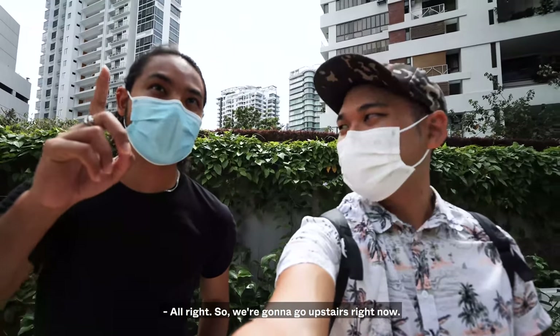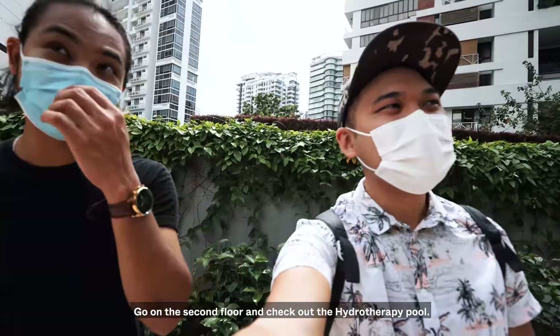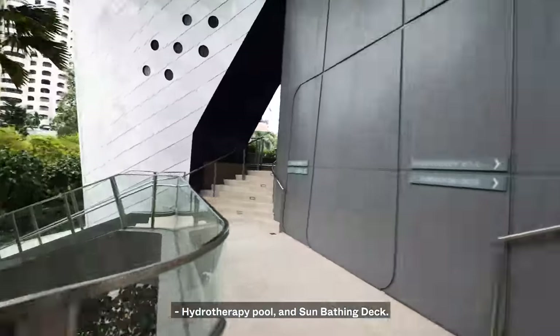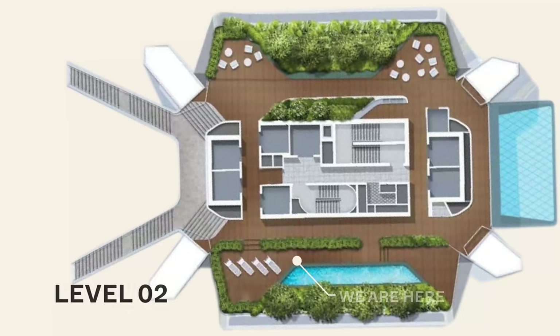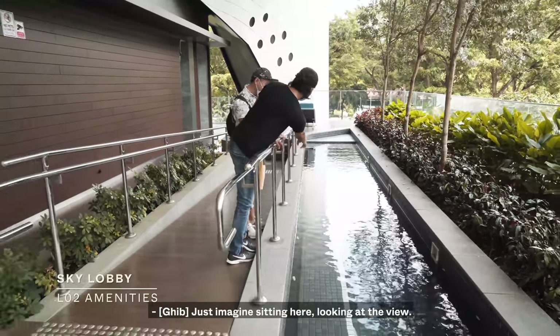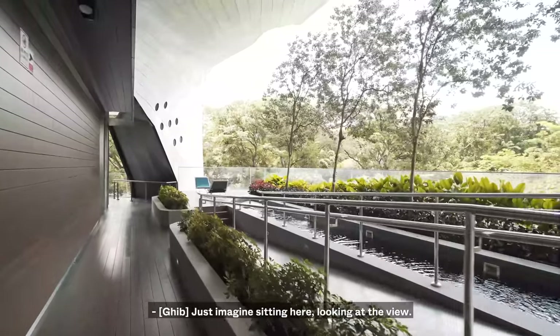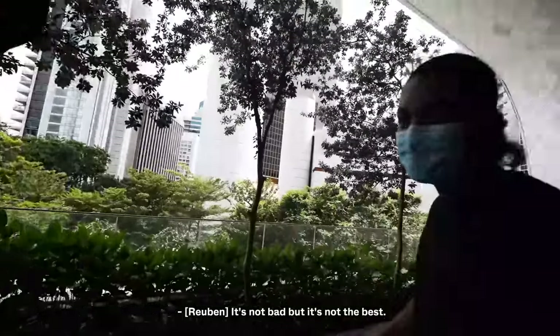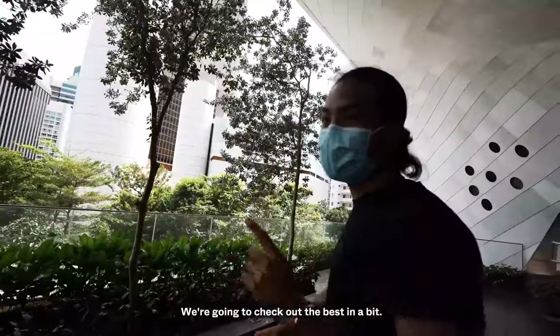So we're going to go upstairs right now to the second floor and check out the hydrotherapy pool on the sunbathing deck. What's a hydrotherapy pool? I guess a jacuzzi is just a fancy word for that. Just imagine sitting here looking at the view — it's not bad, actually. But it's not the best. We're going to check out the best in a bit, all the way up on the 25th floor.